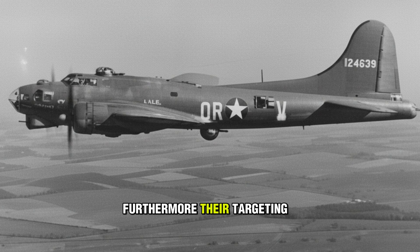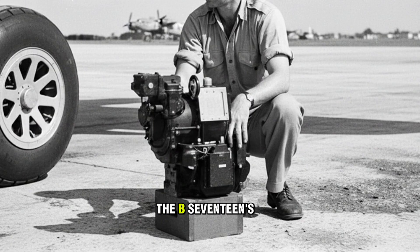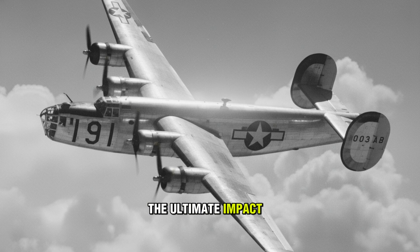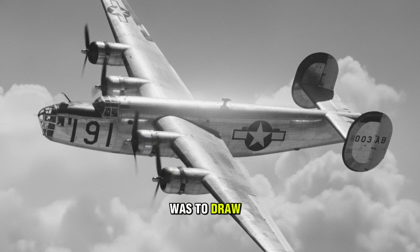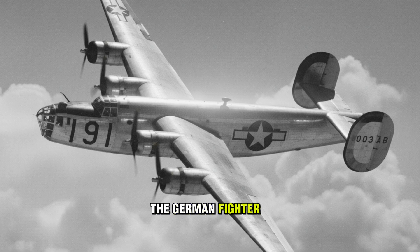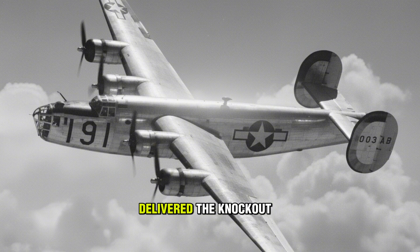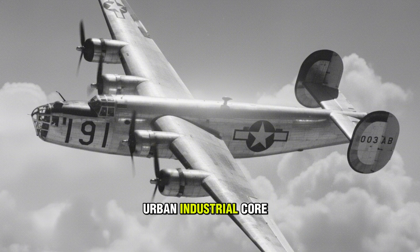That altitude helped the B-17 fly above most dangerous flak and often above the reach of early German fighters. Their targeting also reflected their doctrine: the B-17's Norden bombsight was a high-altitude computer designed for precision, while the RAF's night attacks relied on saturation, guided by early navigation radars like H2S and the Pathfinder Force. The ultimate impact of the B-17's precision campaign was to draw out and destroy the German fighter force, while the Lancaster's sheer explosive volume delivered the knockout blows to the urban industrial core.